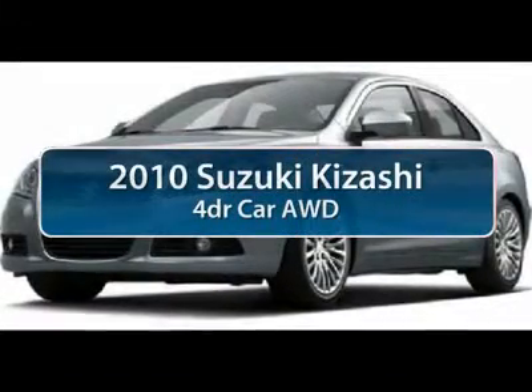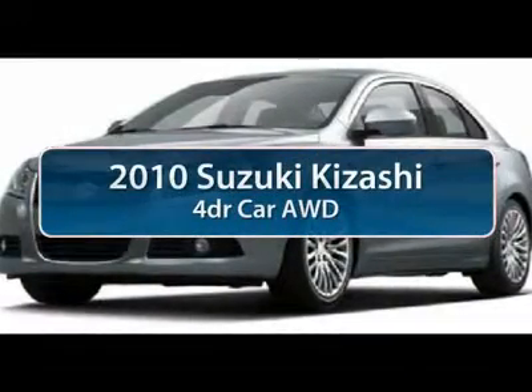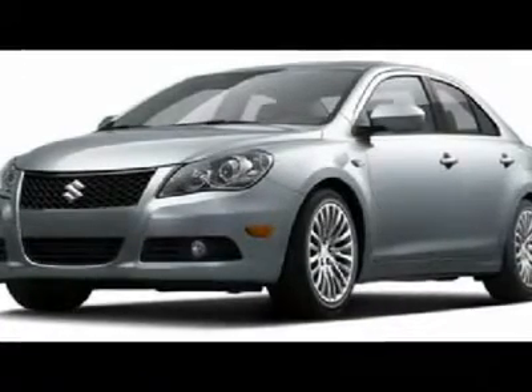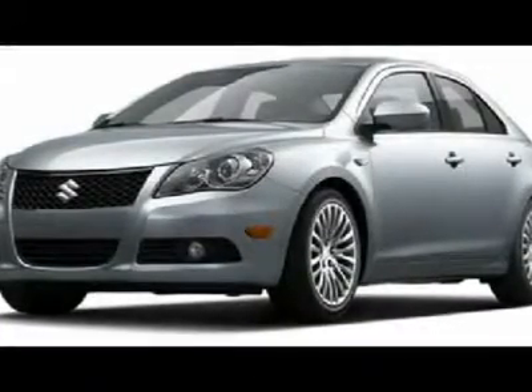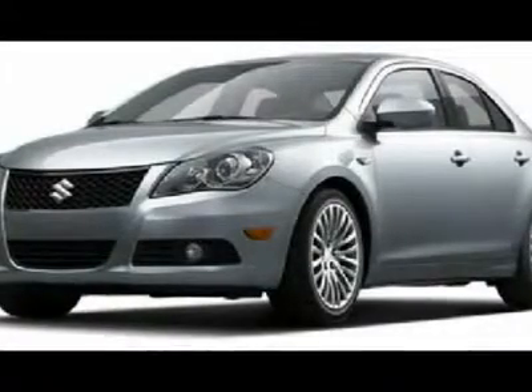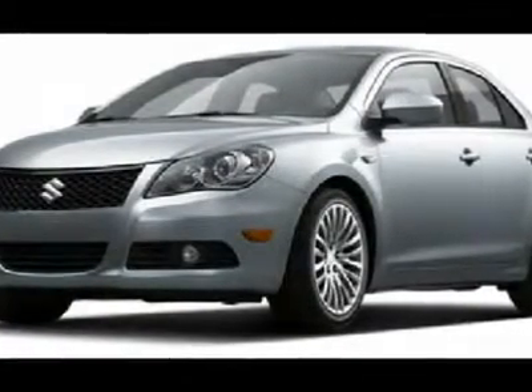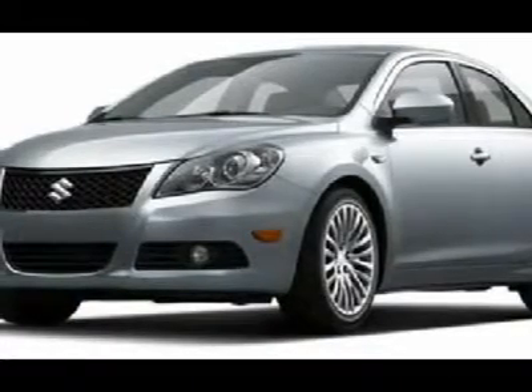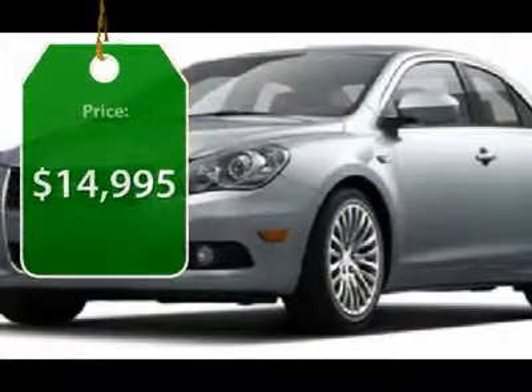The 2010 Suzuki Kazashi. The Suzuki Kazashi is an entirely homegrown design. Its basic architecture is front-wheel drive, although an all-wheel drive version with a clutch pack type center differential is optional. And while the Kazashi is coming to the United States first, it will eventually be a world car and is priced below $15,000.